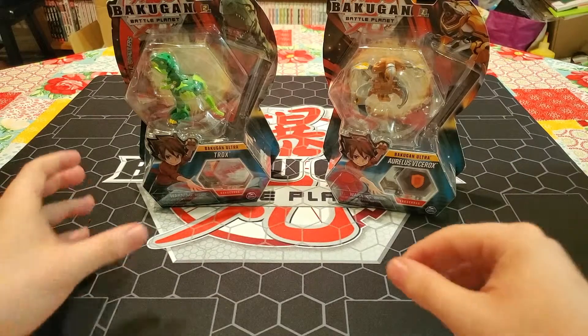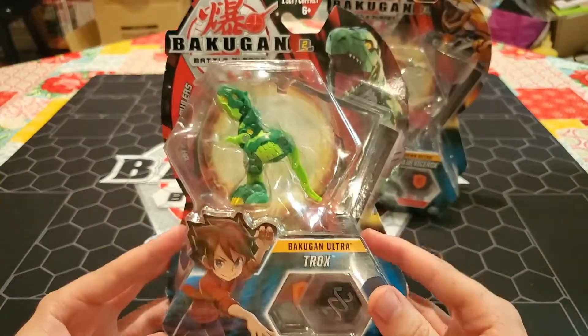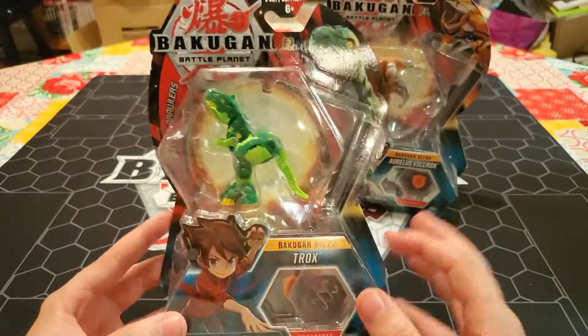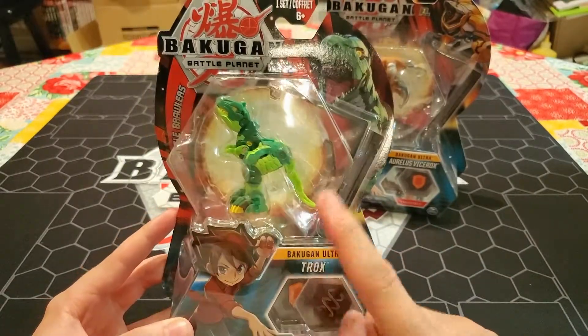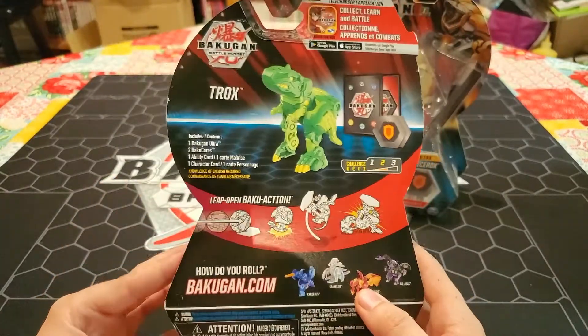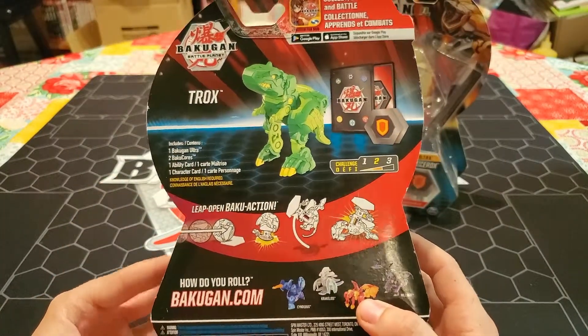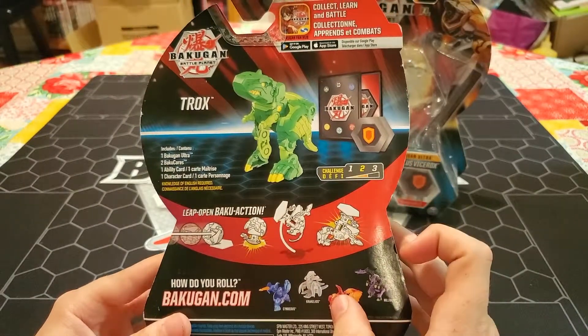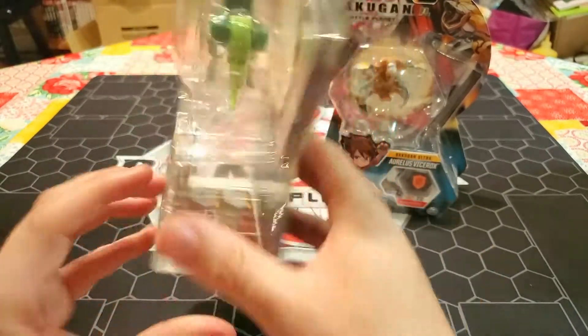So we have the Ventus Trox Ultra who looks very very good in his classic faction, and again it's just Trox because it's the Ventus one - we had covered that in my wave four core video. Looking at the back he has a difficulty of two, one character card, one ability card, and two cores. So nothing too special on that.